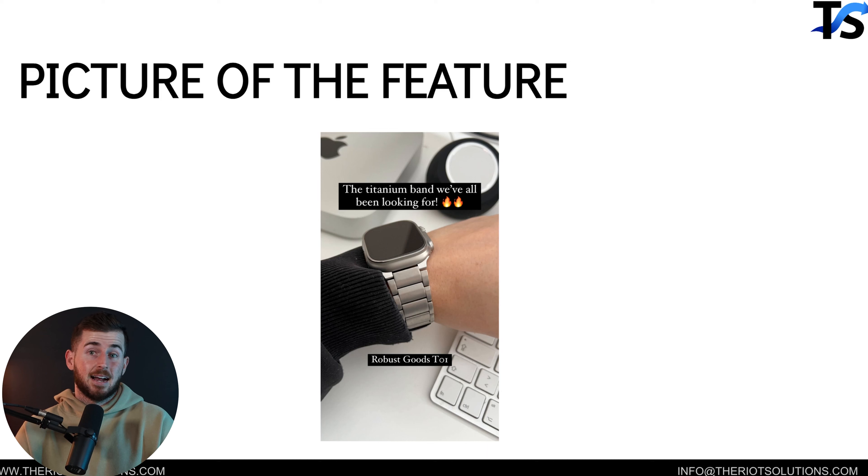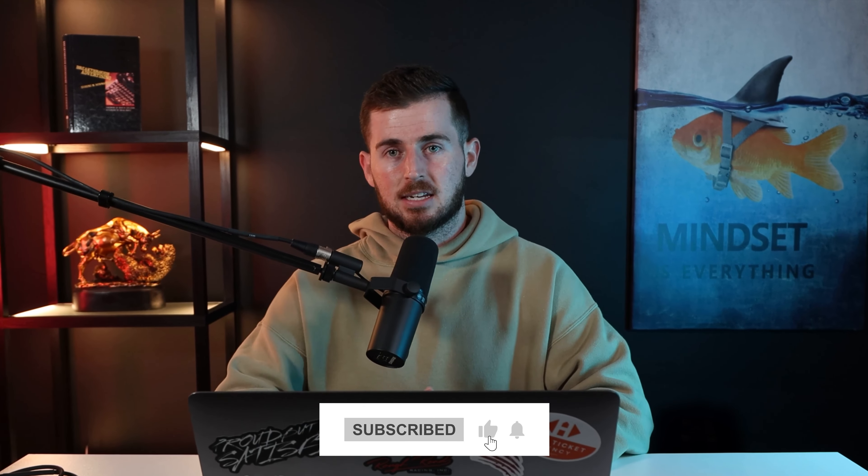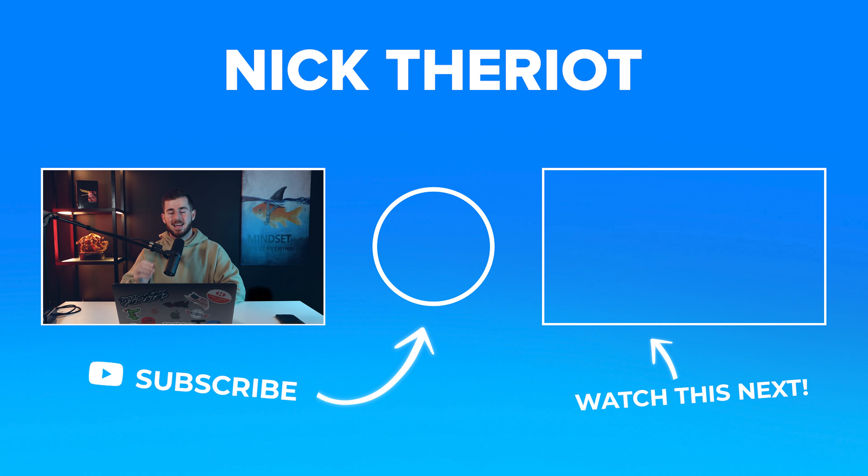Those are the four picture ad types I've seen commonly crush it across all of our accounts. I've done over a hundred million dollars in revenue with Facebook ads. I run an ads agency and also coach and mentor students — both links can be found below. If you enjoyed this video, hit the like button and subscribe for new videos every Monday, Wednesday, and Friday. My name is Nick Theriot — peace out.